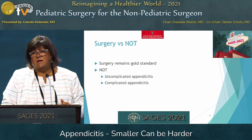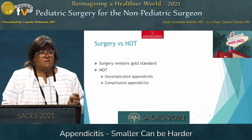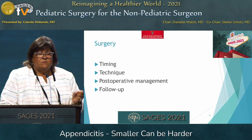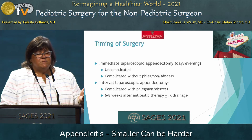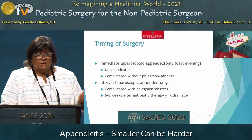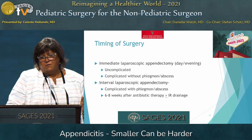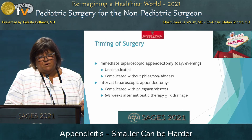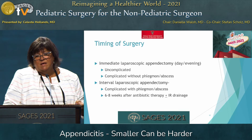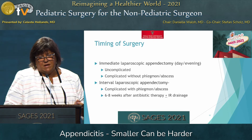Surgery remains the gold standard. Non-operative therapy for both uncomplicated and complicated appendicitis is appropriate but is not going to be the focus of this talk. Most patients will have an immediate laparoscopic appendectomy during the day or evening for uncomplicated appendicitis and for complicated appendicitis without a phlegmon or abscess. You might consider non-operative therapy for complicated appendicitis with a phlegmon or abscess, then come back in six to eight weeks after antibiotic therapy, plus or minus IR drainage if they had an abscess.